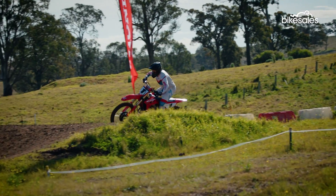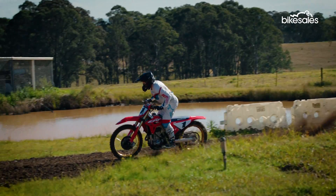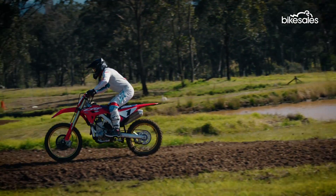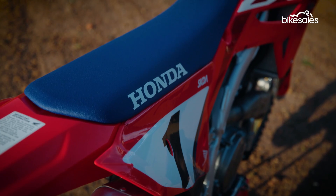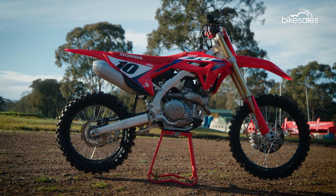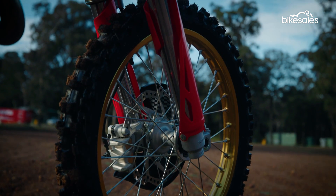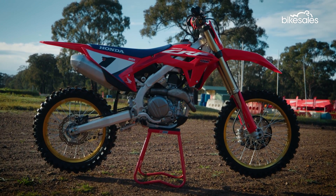Elsewhere, frame rigidity is improved courtesy of increased material thickness and steel frame hangers, with revised shock spring and fork settings to match. The Honda CRF450R is priced from $14,028 in regular trim, with a special 50th Anniversary Edition adding a $400 premium.